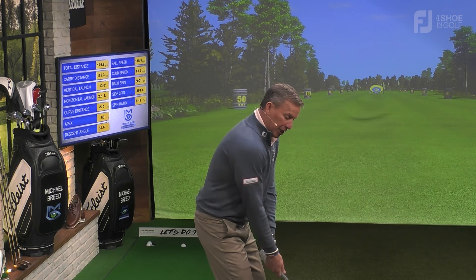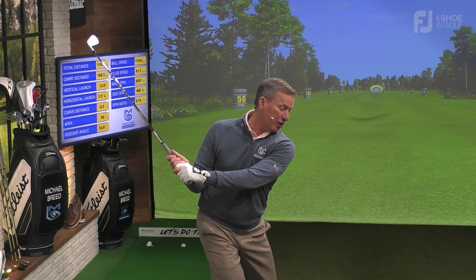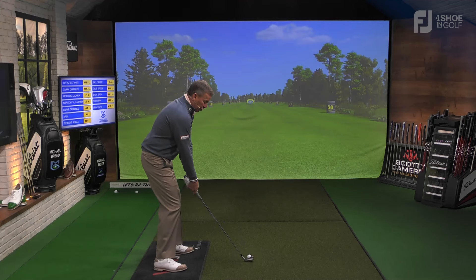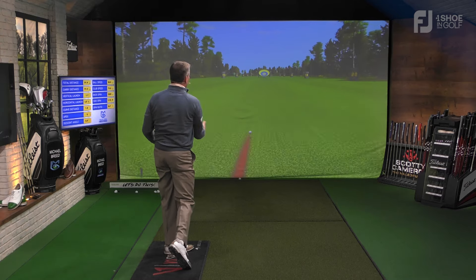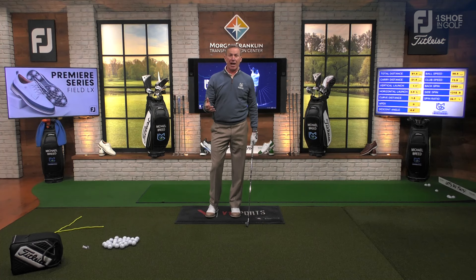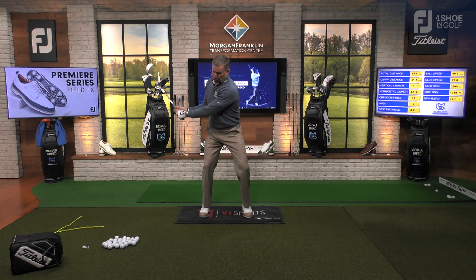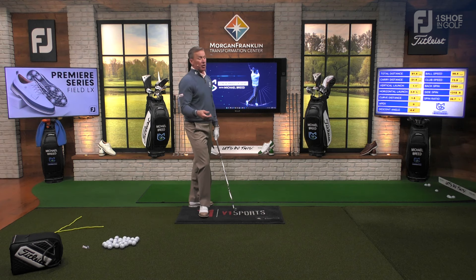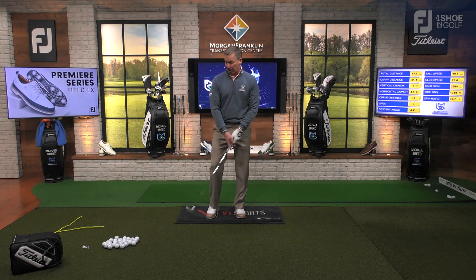So you take the club in here like this and then from there, what you end up doing is coming over the top. The swing kind of goes in here like this and then over that way. And from there, all kinds of bad things can happen — I caught that one really thin. Many of you will hang back as you're coming through, pulling over the top and kind of pulling out of the shot. You can hit that thin or fat. There's a lot of different things that can take place.